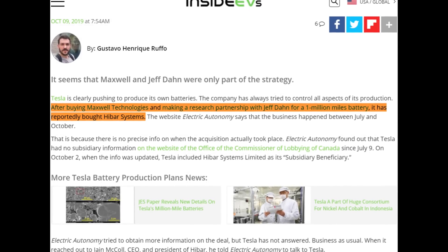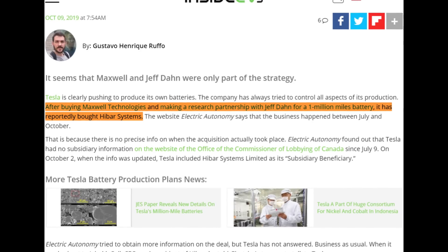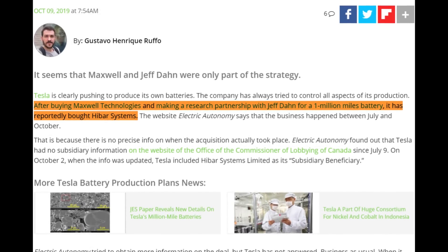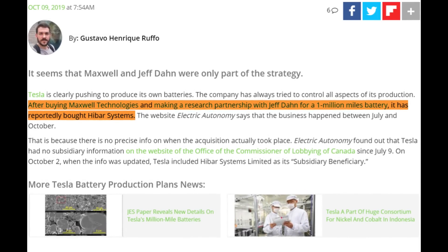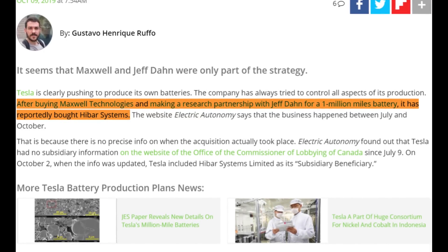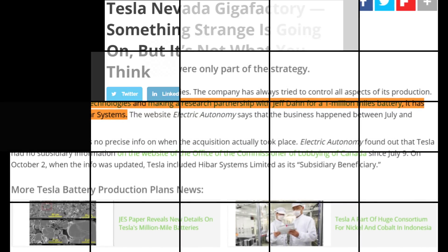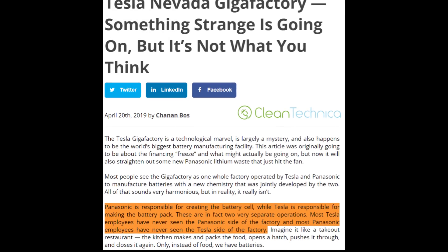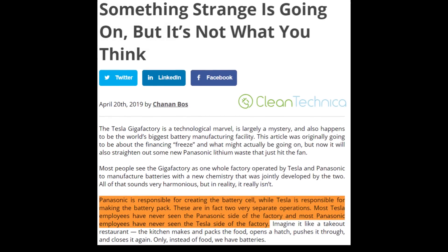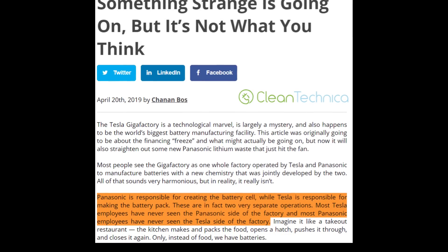But I hear you ask: Tesla acquired Maxwell Technologies and HiBar Systems last year. Couldn't they just add that technology to the battery lines and increase output that way? My opinion is no. Panasonic's battery production process at Giga Nevada is proprietary, and it's unlikely they'd allow a change to their process.